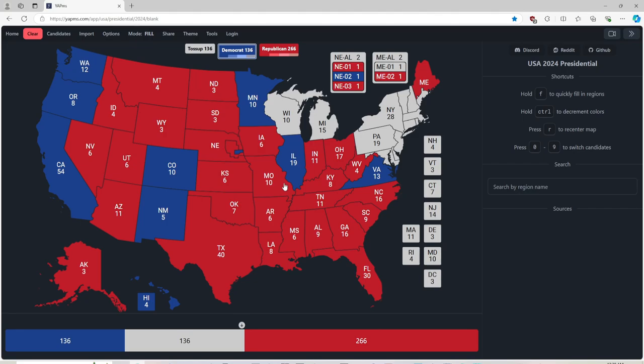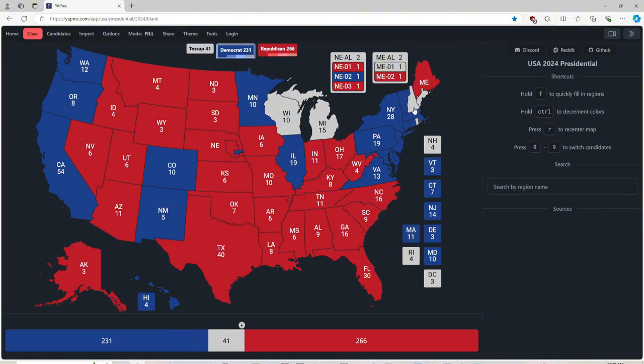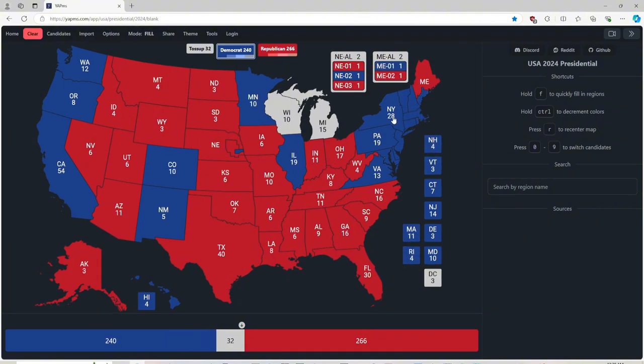And now we have the blue wave for Philadelphia, Pennsylvania, the District of Washington D.C., Vermont, Rhode Island, Massachusetts, Delaware, Connecticut, and New Hampshire — all a blue wave tsunami for Kamala Harris. This is the electoral map as of right now. It has Kamala Harris with 240 and Donald J. Trump with 266. Toss-ups of 32. We have not been able to calculate anything else, but this is what we are currently at.